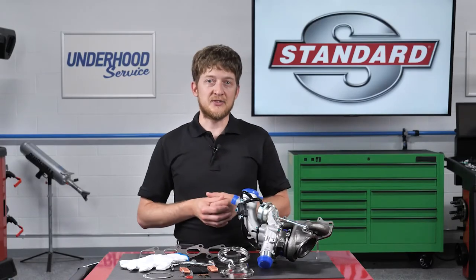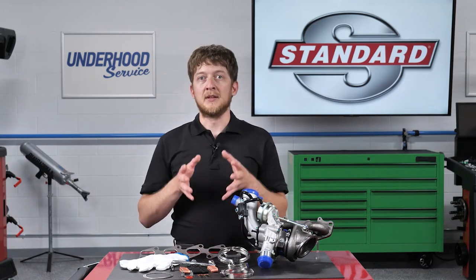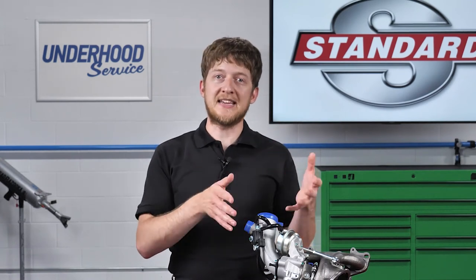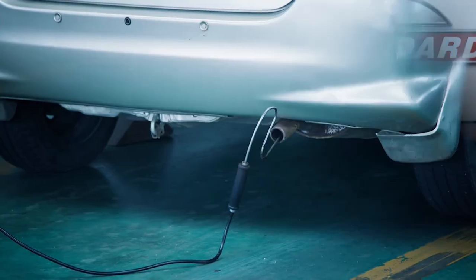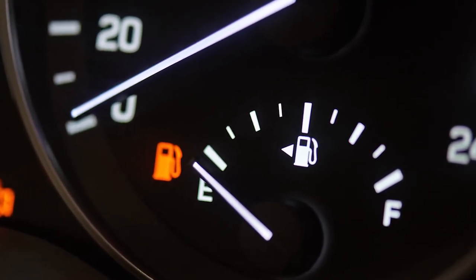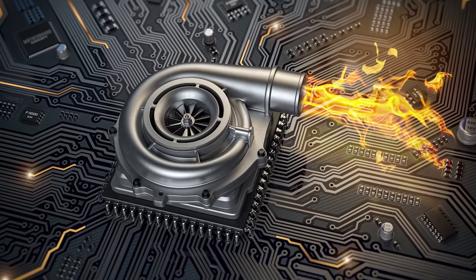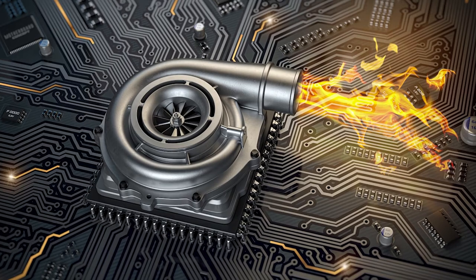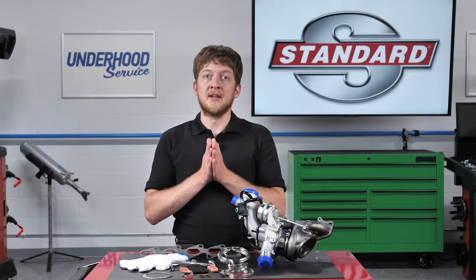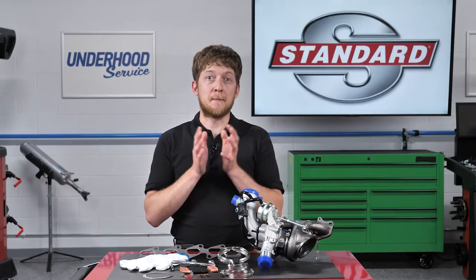Restricted flow of either of these fluids can very quickly lead to failure. The most common customer concern would likely be whistling noises coming from the engine bay, along with reduced engine power. These are typically indicators of charge air leaking from a connection somewhere in the system. A smoke machine can be used to help find the source of a leak. Other signs of a failed turbo include reduced engine power and reduced fuel economy. Some turbos operate at temperatures in excess of 1,700 degrees and can spin at 150,000 to 200,000 RPM.